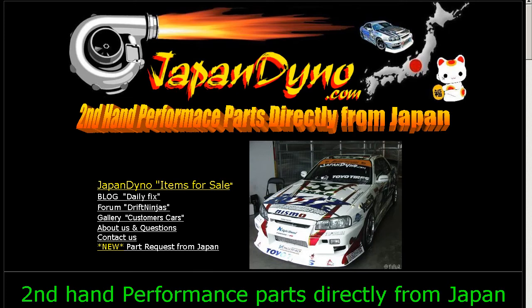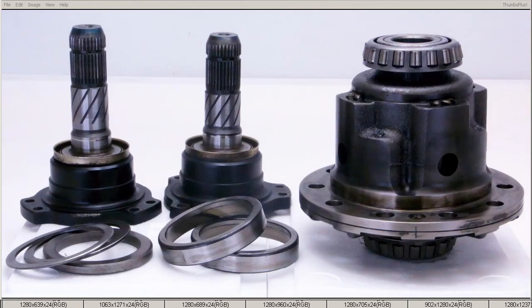Japan Dino, the best of Japan to you. Howdy, Zandy of Japan Dino, and I have for you an S15 Silvia Spec-R Helical LSD, removed from the Spec-R 6-speed Nissan Silvia here in Japan in great working condition.